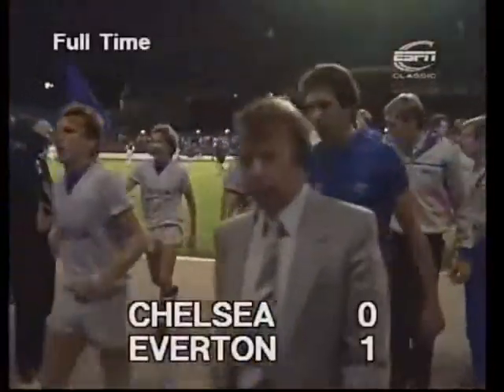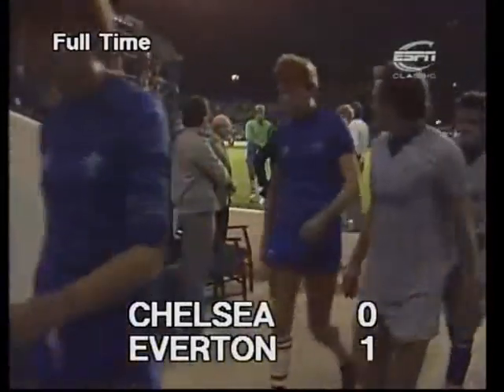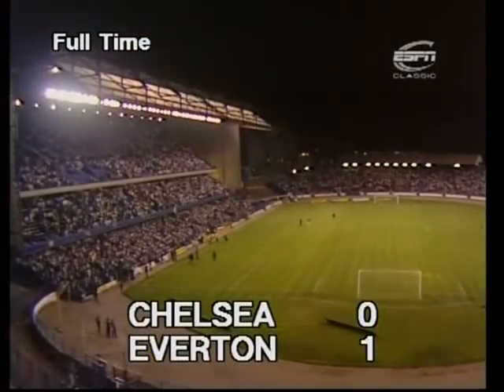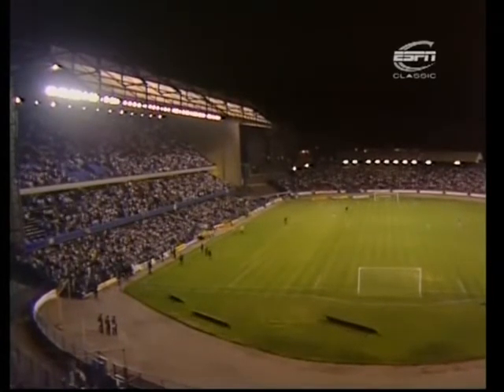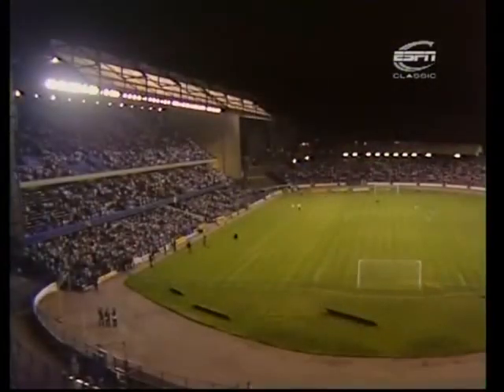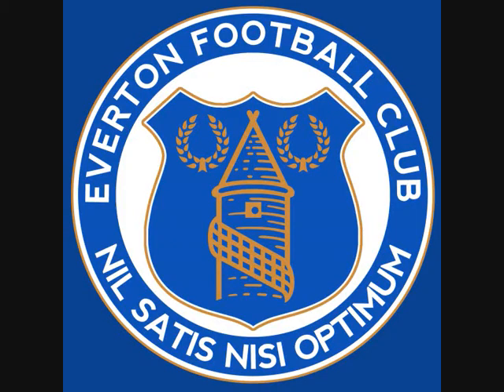Chelsea suffer their first defeat in 20 league matches — their first defeat in Division One since promotion. Everton pick up their first league points of the season with a 1-0 win. The match hinged very much on a miss by Kerry Dixon early in the second half, followed by a good Everton spell culminating in the goal from Kevin Richardson on 57 minutes. After that, Everton were practised and knowledgeable in the way they kept the lead, and John Hollins's Chelsea side didn't quite have the edge or the imagination to pull it back. Final score at Stamford Bridge: Chelsea 0, Everton 1.